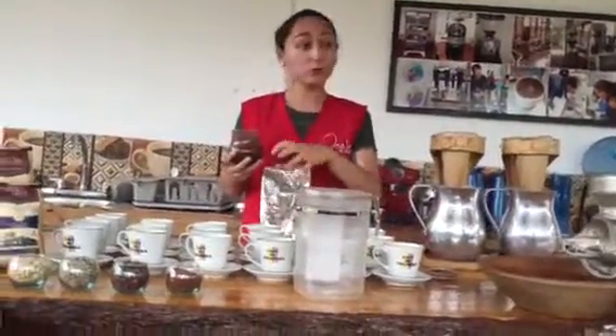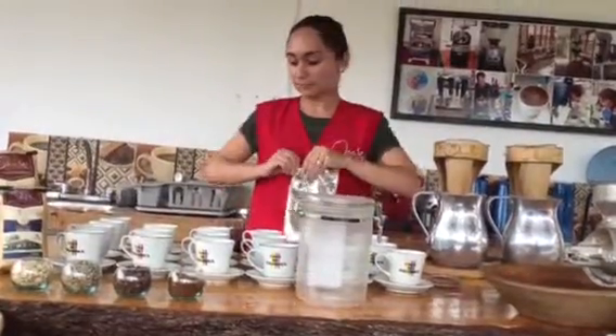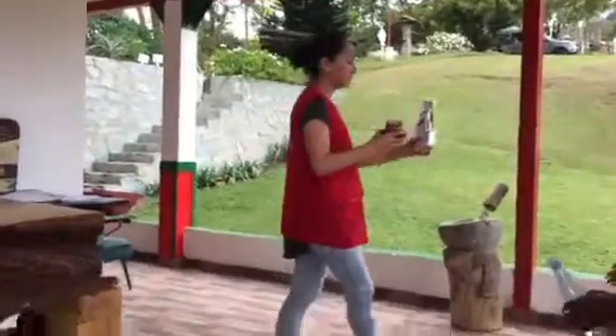Now we're going to smell. And don't touch the coffee, please — just smell. This is first-class coffee, and this is second-class. Please pass this one.